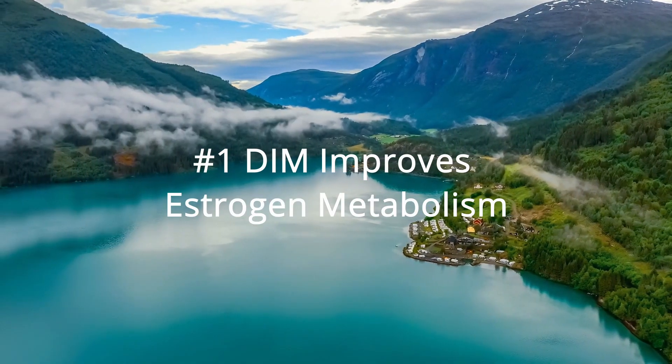In this video, we're going to look at four science-backed reasons why people take DIM, also known as diindolylmethane. Reason number one: DIM improves estrogen metabolism.